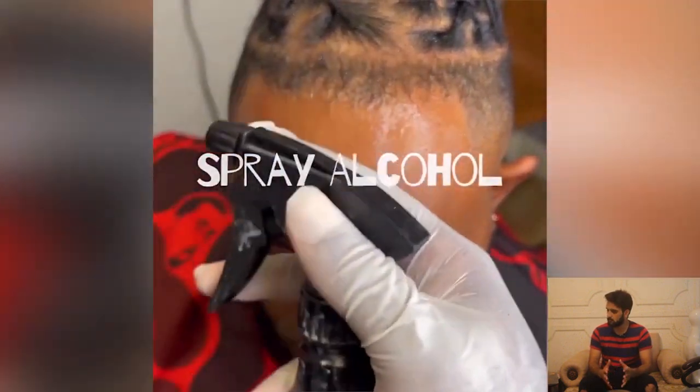What a clean transformation! Skin fade to the shape up and twist on the top.